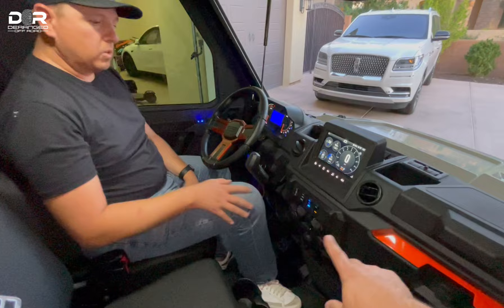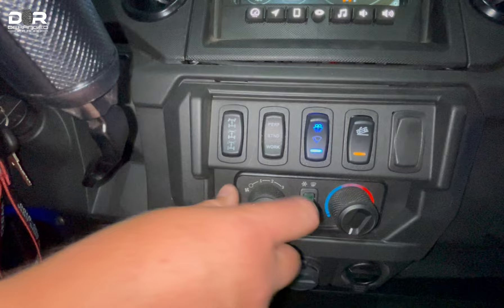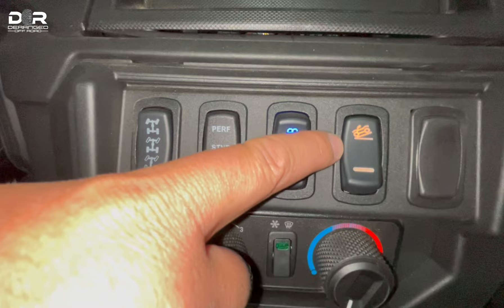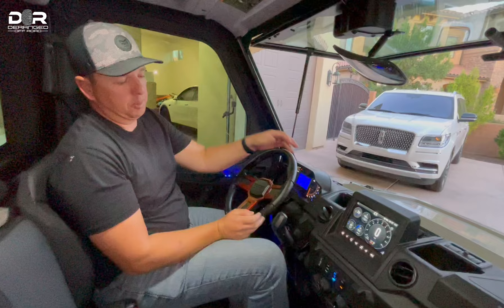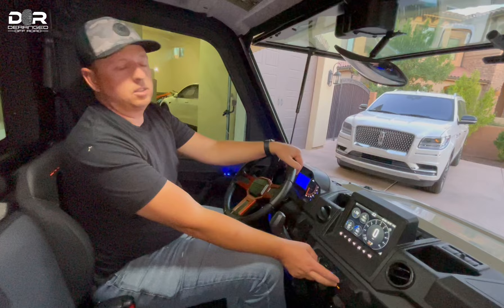For the AC and heat, there's a knob to turn it on, a button to activate AC — which also works as a defrost mode — and another control for heat. They have performance mode, standard, and work mode, which changes your engine RPMs and allows more power in performance mode. The Trail Boss edition also gets hill descent control, so going down a big hill, it maintains your speed and won't get away from you.